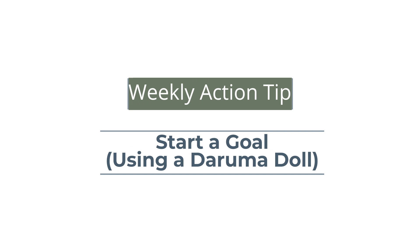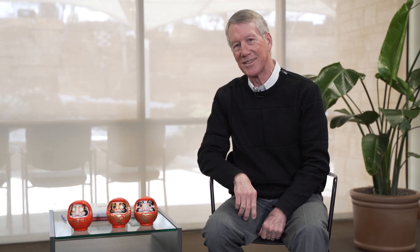We've provided for you in your resources a couple of options. Number one, you can get these Daruma dolls on Amazon. We've also provided you with the face of a Daruma doll so you could right now print that off, color in that eye, and you'll be good to go. That's your action tip for the week — set a goal using your Daruma doll. Thanks for joining us.